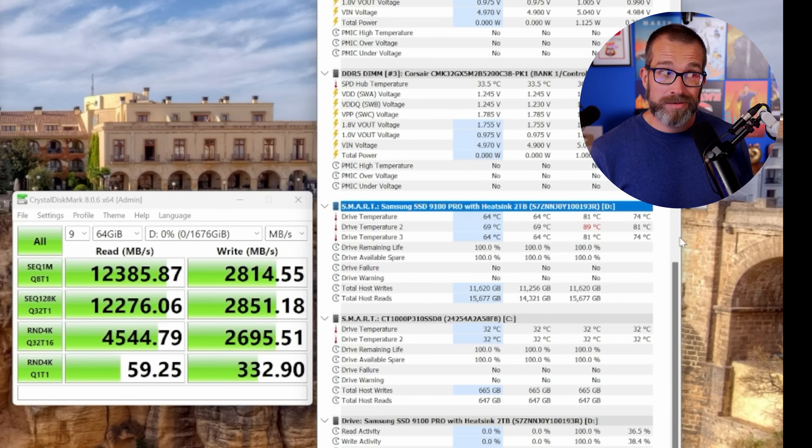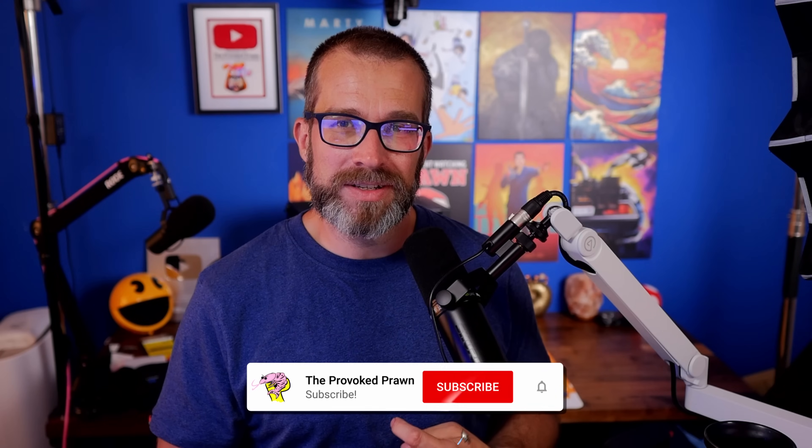Since making that video, ASUS got in touch with me to point out that it isn't actually the motherboard that's the problem — and I wasn't alluding that that was the case in the video anyway — but it was interesting because it turns out that it's actually Intel's Arrow Lake platform, as in the Core Ultra CPUs, that are the issue here. That's why the drive wasn't running at the 14,000 megabytes a second read speed but instead at 12,000.